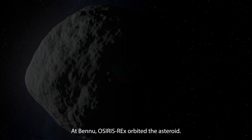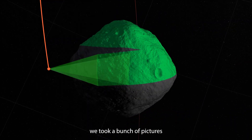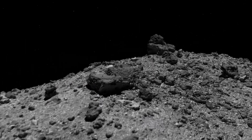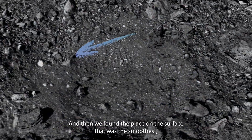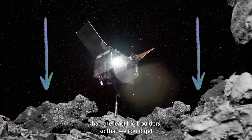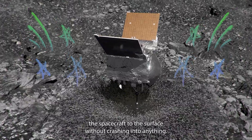At Bennu, OSIRIS-REx orbited the asteroid. We took a bunch of pictures and a bunch of other data to get a sense of what it was like there. And then we found the place on the surface that was the smoothest, with the least big boulders, so that we could get the spacecraft to the surface without crashing into anything.